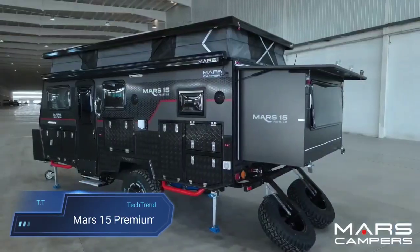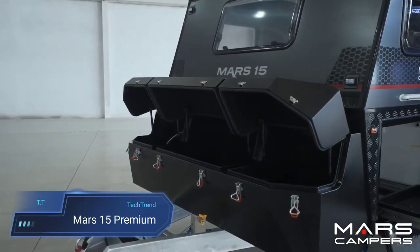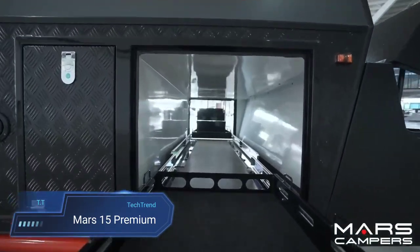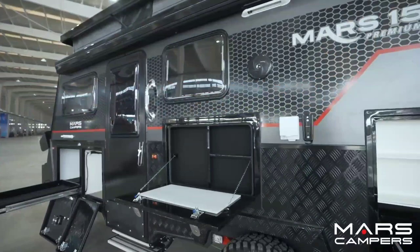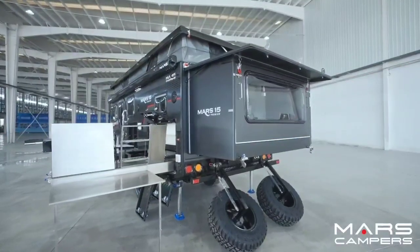Mars XV Premium. The Mars XV Premium emerges as an ideal companion for family adventures, combining comfort and functionality in a pop-top hybrid caravan. Boasting a spacious interior, it features a king-size bed for a restful night's sleep, a cozy sofa lounge for relaxation and a well-equipped kitchen both inside and outside, catering to diverse culinary needs.